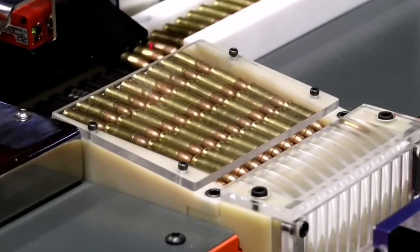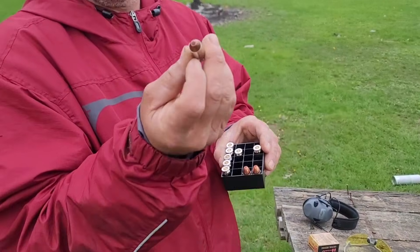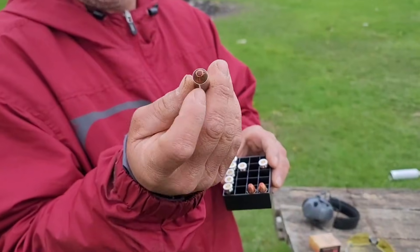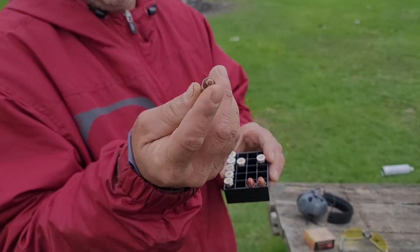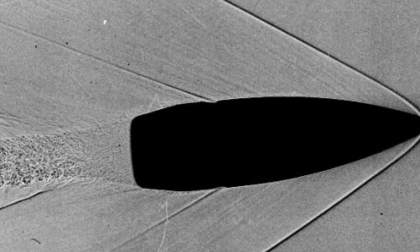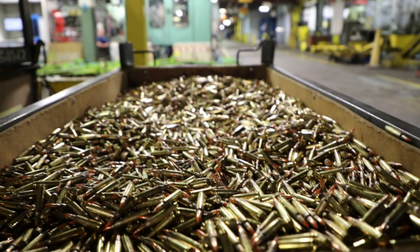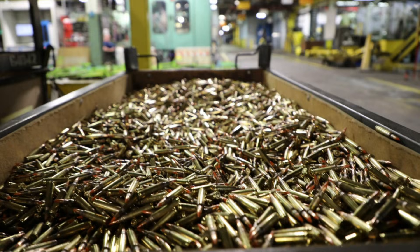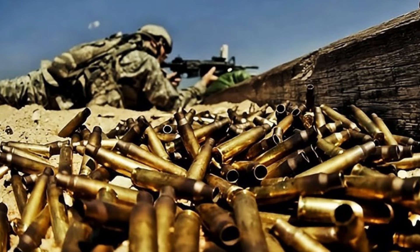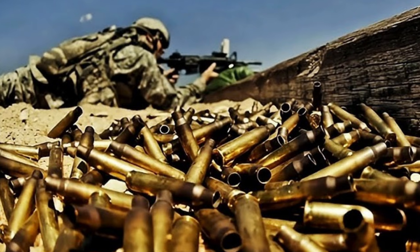Each metal brings its own unique properties to the table, contributing to the bullet's final performance. The purity of these metals is absolutely crucial — even the tiniest impurity can affect the bullet's weight, balance, and performance. Every batch of metal undergoes rigorous testing before it ever gets near the production line. It's like a high-stakes cooking competition where one wrong ingredient could spell disaster.